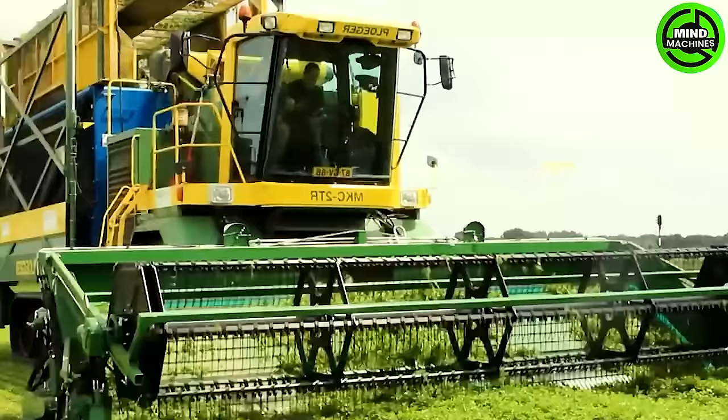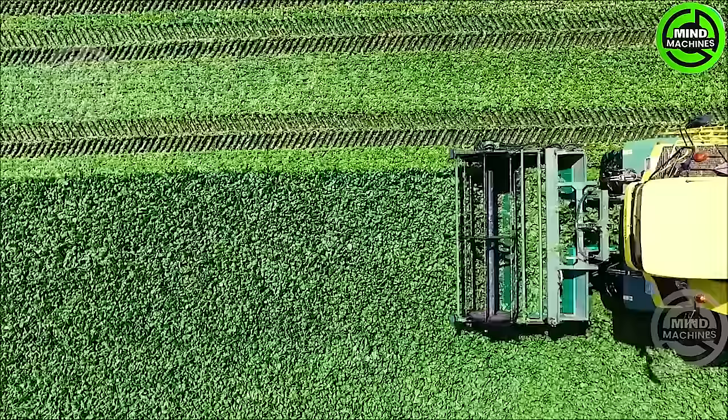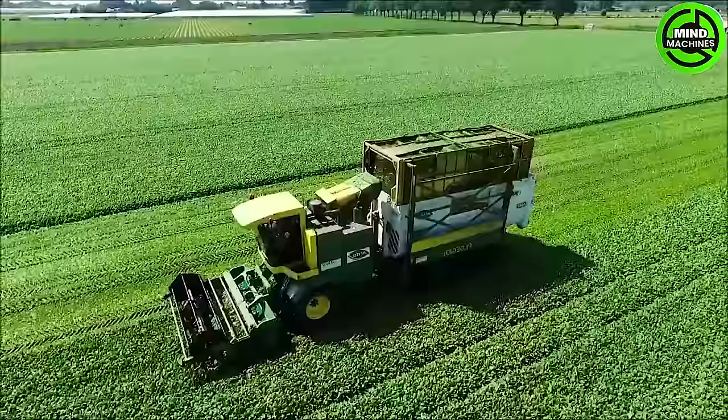The machine features a 6.5-meter-wide cutting board, facilitating the quick and efficient harvesting of herbs. Beneath the cutting board lies a rotating shaft that clears the remaining plants right off the ground, allowing for regrowth.